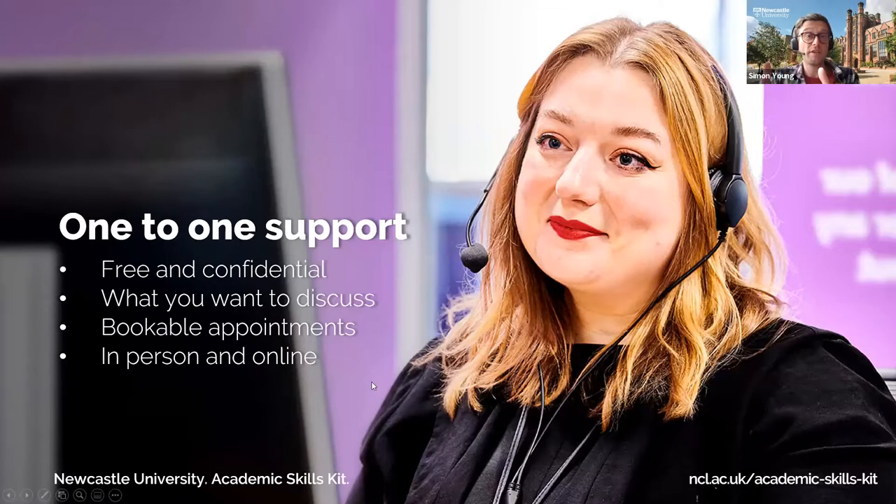The one-to-one appointments are tailored to your specific needs and completely confidential — you can talk frankly about any study difficulties. The team sits outside your normal faculties and departments, offering an outside perspective. They are not subject specialists in business, psychology, or history — they are specialists in general academic skills like reading, writing, research, and presentations. These appointments are very popular, so you need to book in advance via a link provided at the end of the presentation.